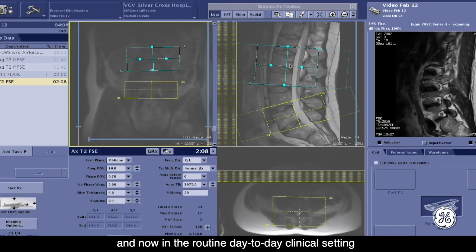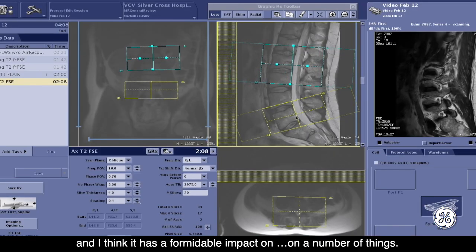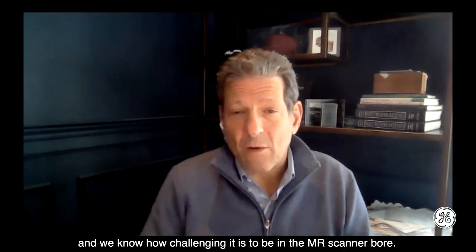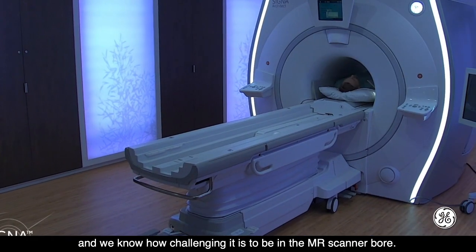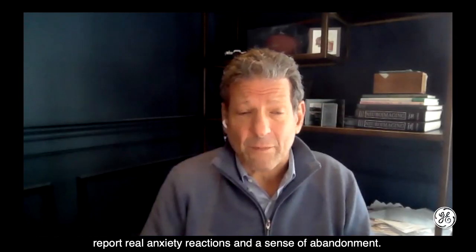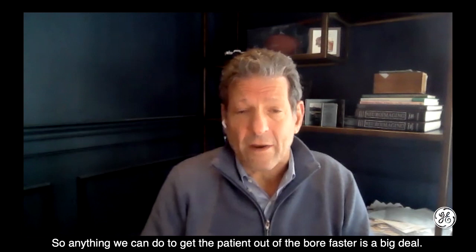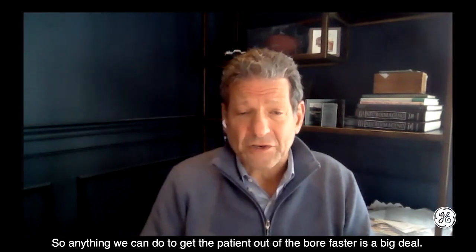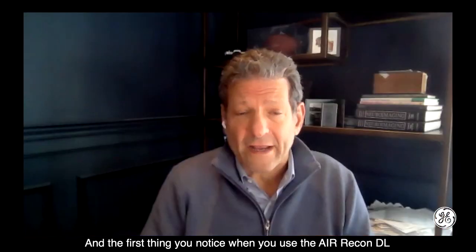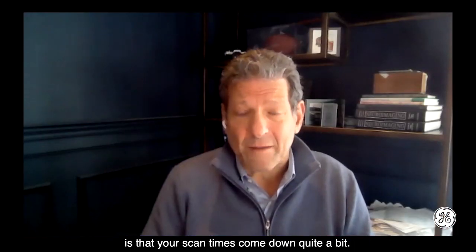We have been using the AirWeekon DL first in the research setting, and now in the routine day-to-day clinical setting. I think it has a formidable impact on a number of things. We're focused on the patient experience, and we know how challenging it is to be in the MR scanner bore. About 30% of patients who go through an MR examination report real anxiety reactions and a sense of abandonment. So anything we can do to get the patient out of the bore faster is a big deal. And the first thing you notice when you use the AirWeekon DL is that your scan times come down quite a bit.